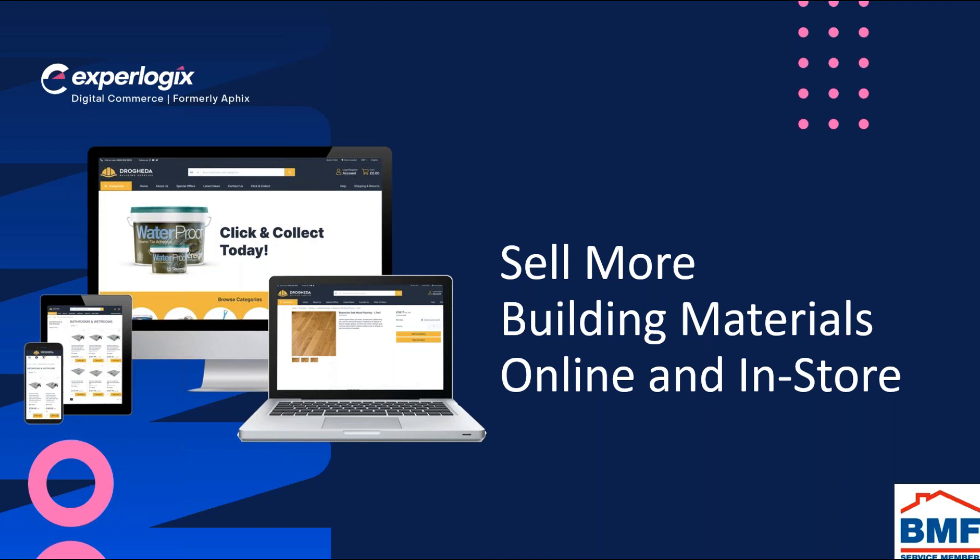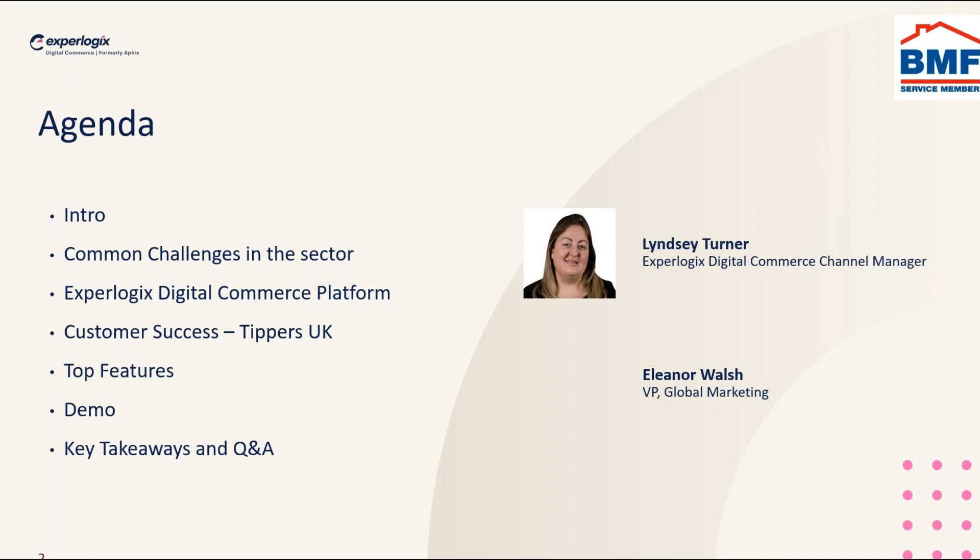Welcome everyone to today's webinar focusing on the building materials sector on how you can sell more both online and in-store with ExpoLogix Digital Commerce. Joining me on the call today I have my colleague Eleanor Walsh. I'm Lindsay Turner, Sales Director for our Digital Commerce Product, and Eleanor is our VP of Global Marketing, both of us working in the digital commerce space for too many years now.